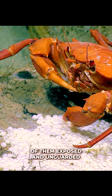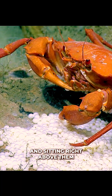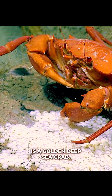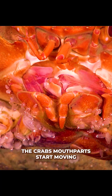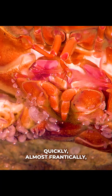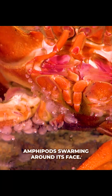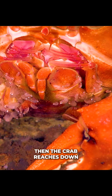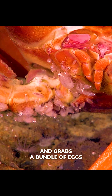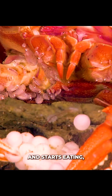Hundreds of them exposed and unguarded. And sitting right above them is a golden deep sea crab. The crab's mouthparts start moving quickly, almost frantically. And if you look closely, you'll see tiny amphipods swarming around its face. They're likely taking advantage of the leftovers. Then the crab reaches down and grabs a bundle of eggs. Without hesitation, it brings them to its mouth and starts eating.